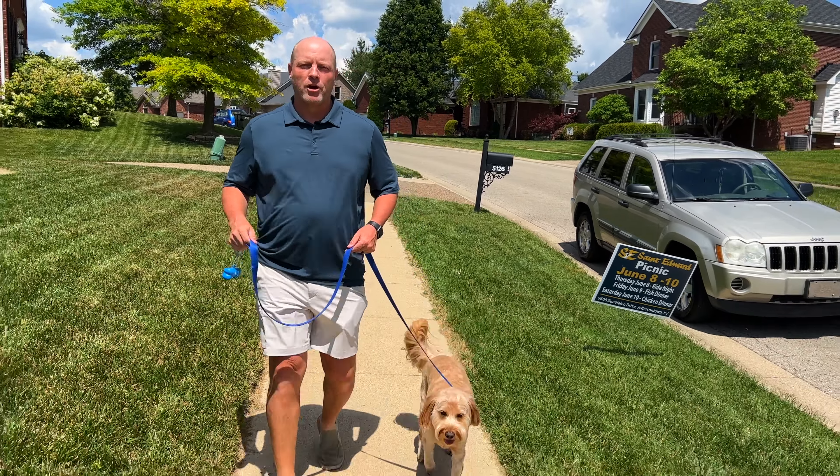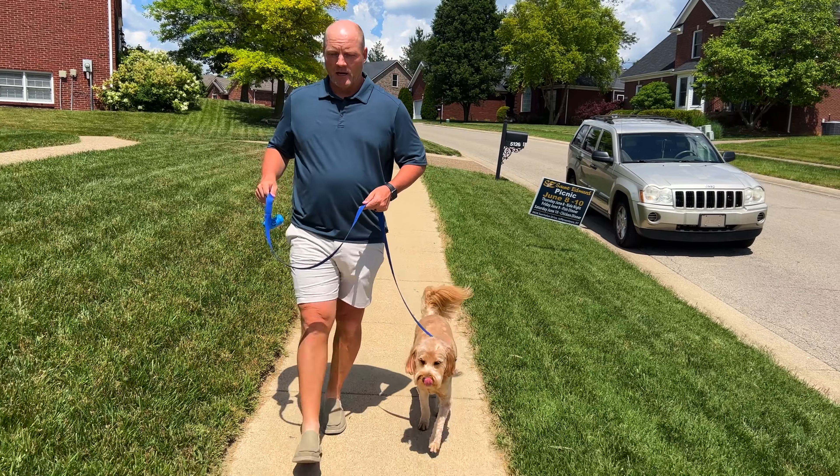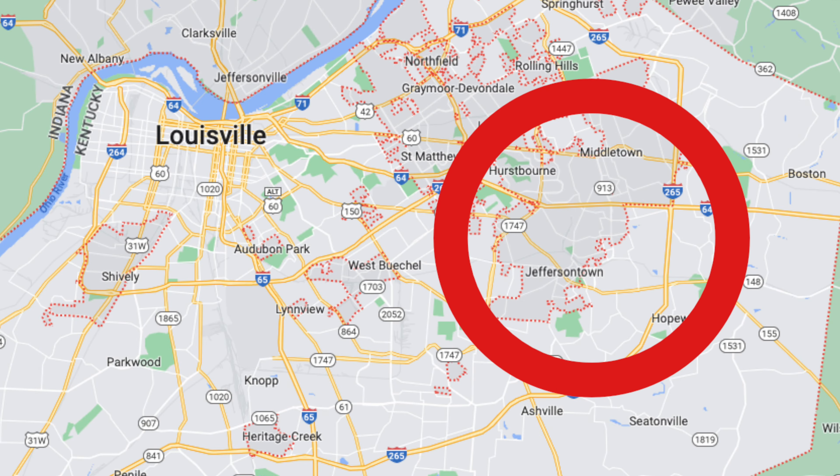I'm Wayne West of the West Group Realtors and this is my dog Baker West. Today we're going to take you through some of our favorite neighborhoods of southeast Jefferson County in Louisville, Kentucky.